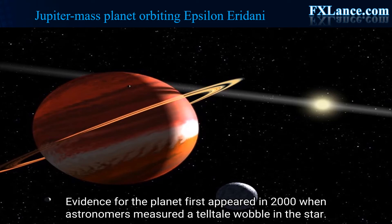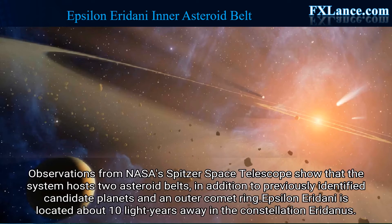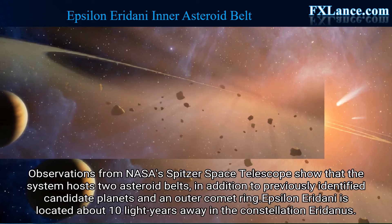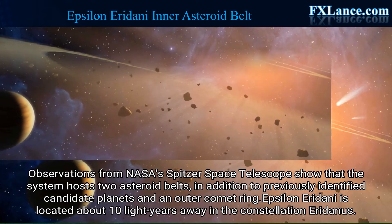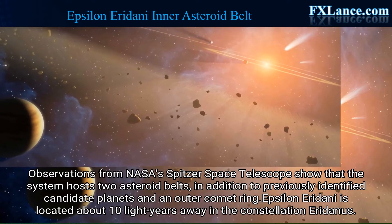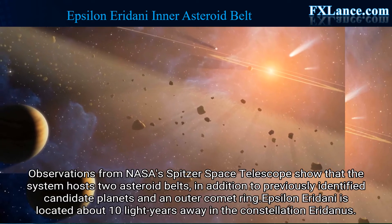Evidence for the planet first appeared in 2000 when astronomers measured a tell-tale wobble in the star. Observations from NASA's Spitzer Space Telescope show that the system hosts two asteroid belts, in addition to previously identified candidate planets and an outer comet ring. Epsilon Eridani is located about 10 light-years away in the constellation Eridanus.